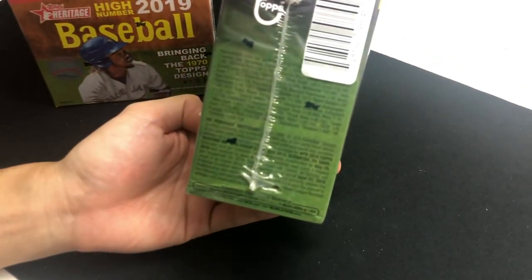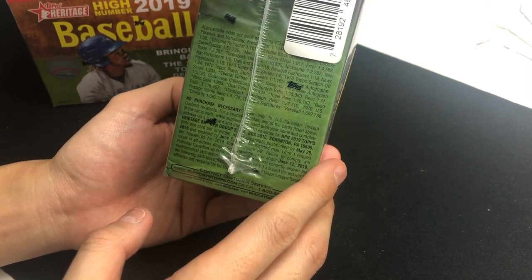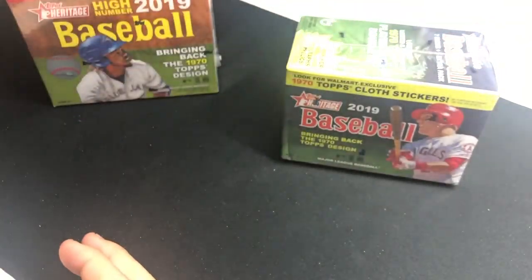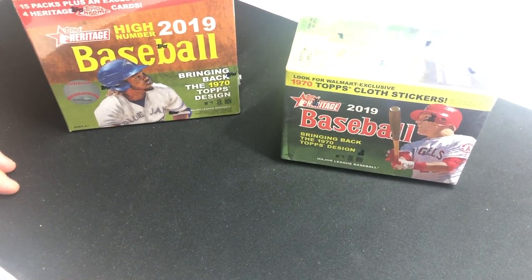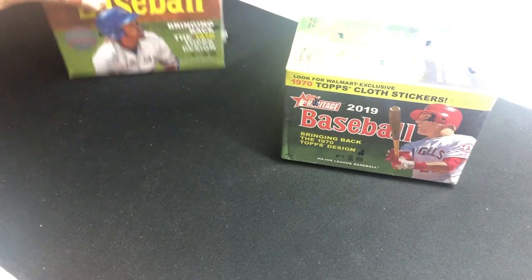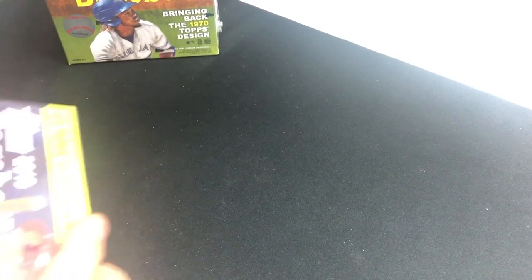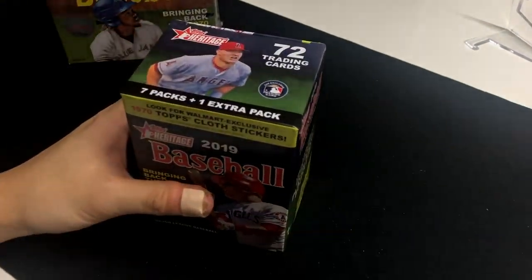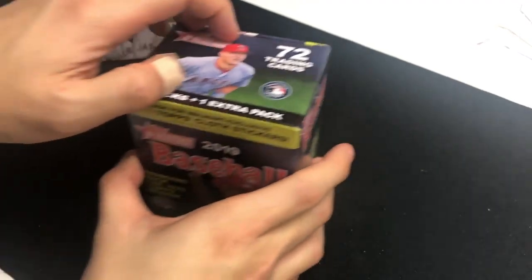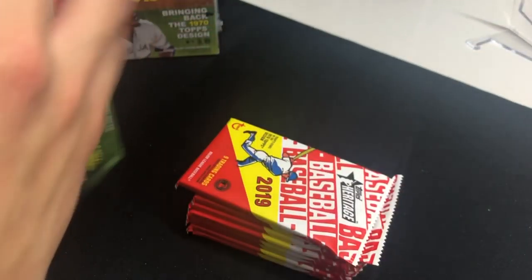Topps Heritage is notoriously known for crazy odds. Some of the cards you can get — the quad relic is one out of 115,000 — so I'm sure there are a lot of cards produced and beating those odds is pretty ridiculously hard. We're gonna try to beat those odds and get something good. We'll start with this one and then go to the High Number afterwards. Wish me luck guys.